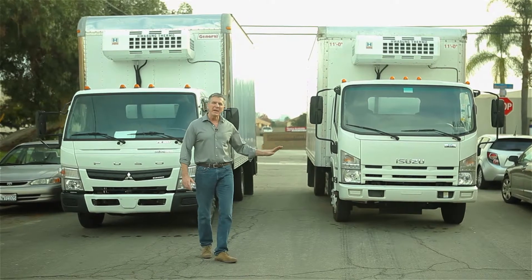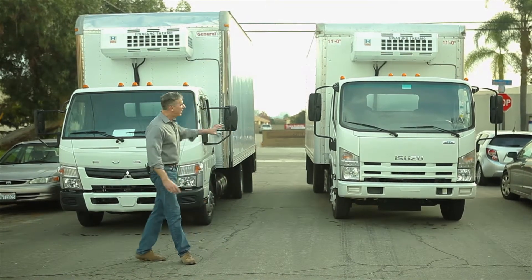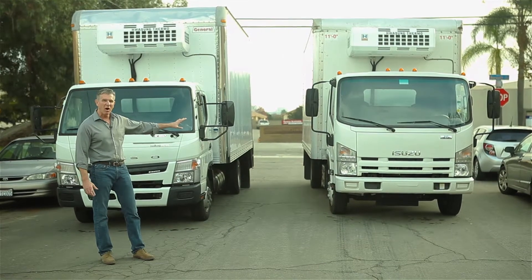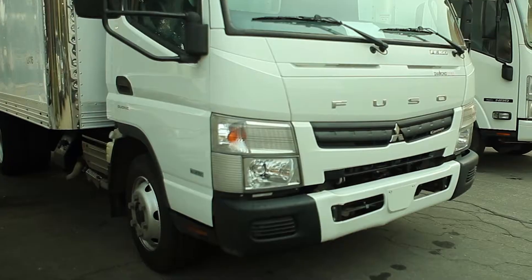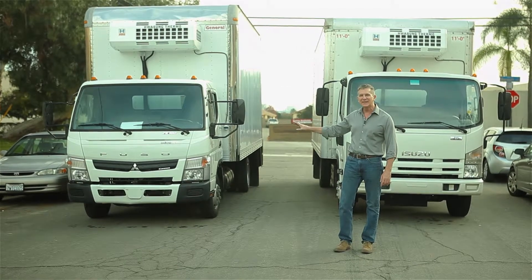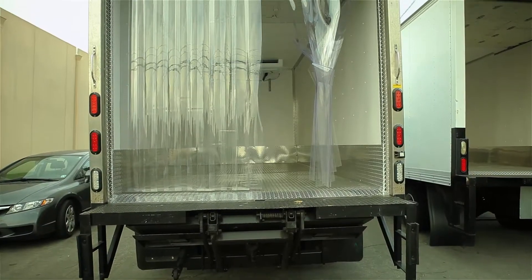We also specialize in medium duty trucks. Both of these are 2015 models. This is an Isuzu NRR with an 18 foot box. And this is a 2015 Mitsubishi Fuso FE 160 with a 16 foot box.